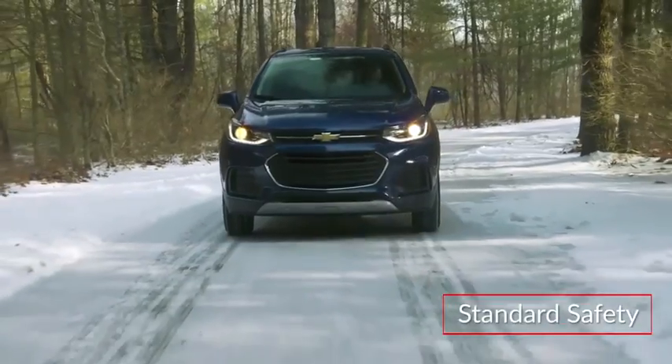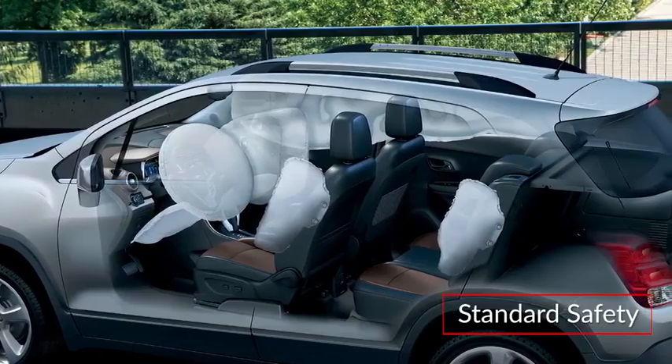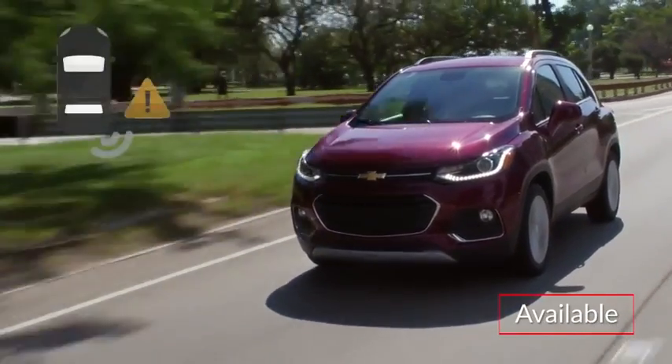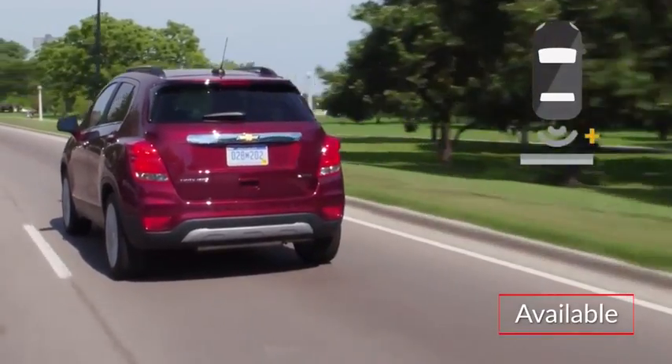Standard safety features on the Trax include a rear-vision camera and 10 airbags, including front and rear thorax and side curtain airbags. Advanced safety technologies such as side blind zone alert, rear cross-traffic alert, and rear park assist are available.